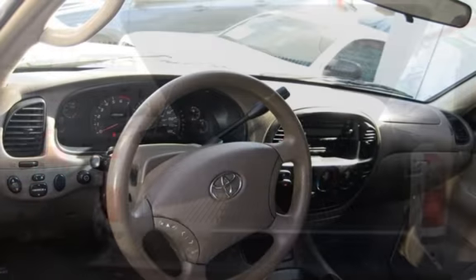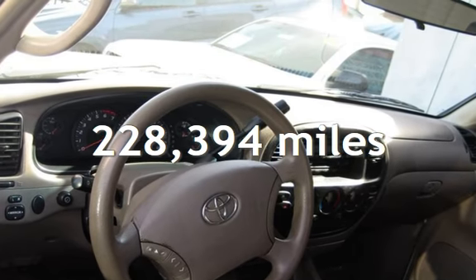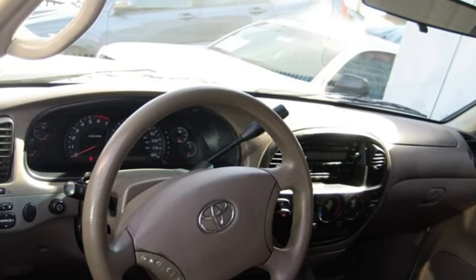This Toyota has less than 229,000 miles on the odometer.